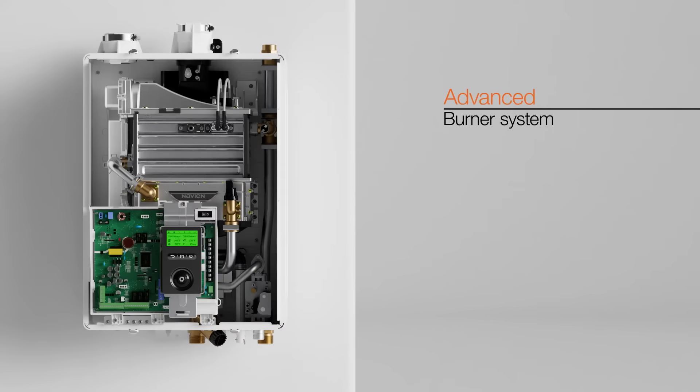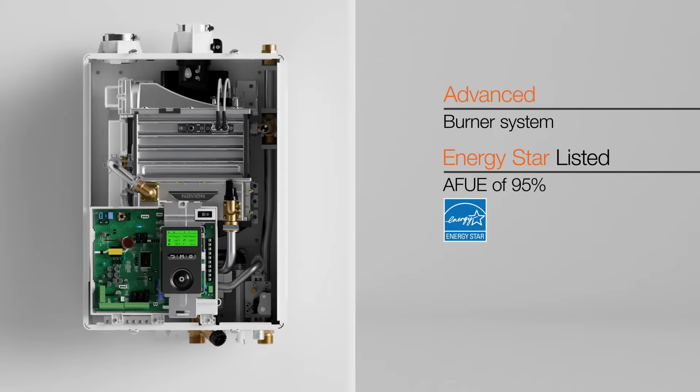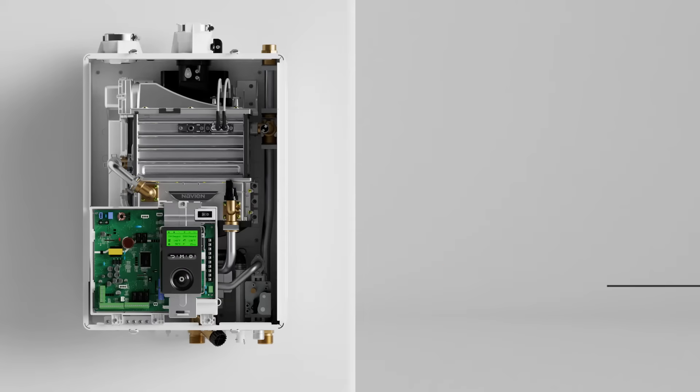The NHBH comes with an advanced burner system and an ENERGY STAR listed AFUE of 95%. With a turndown ratio of up to 15 to 1, NHBH units will perform with optimal efficiency during changing demand cycles throughout the year, all while minimizing on-off short cycling.